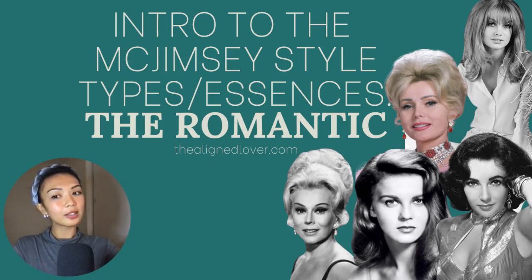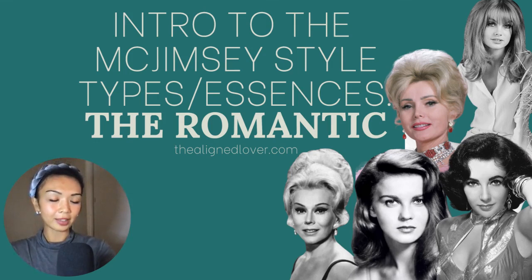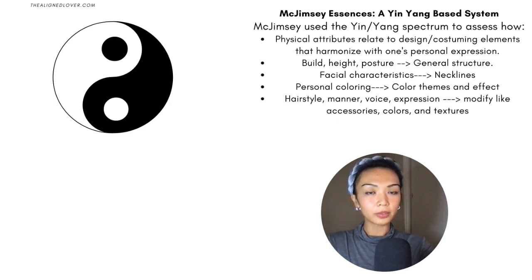Hey everyone, welcome back to my channel. This is Nonna from thealignlover.com. I have another video in my intro to the McGimsey style type series. Today we are taking a closer look at the Romantic. To give a little brief overview of Harriet McGimsey's philosophy: she used the yin-yang spectrum to assess not only physical traits but also more expressive traits like mannerisms, persona, voice, and expression — all of which had to be contemplated in order to create the most authentic personal style and expression.